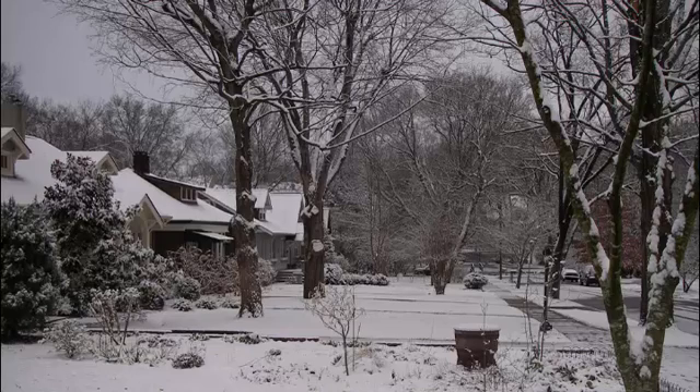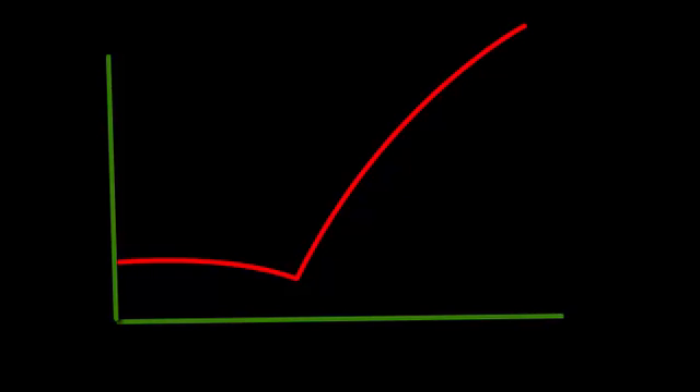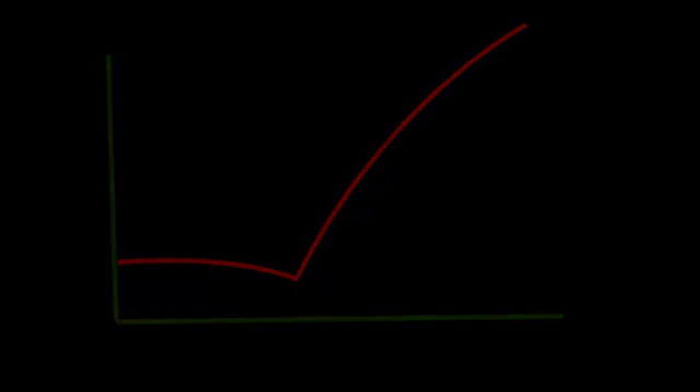The new crop of heat pumps offers technology advances that not only make heat pumps perform much better during extreme temperatures, but also double the efficiencies of 10 years ago. Indeed, the market has been heating up for heat pumps, growing by double digits in each of the last two years. Here are a few of the advanced features.